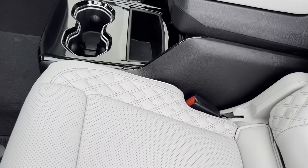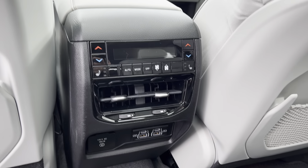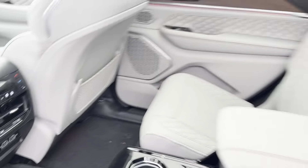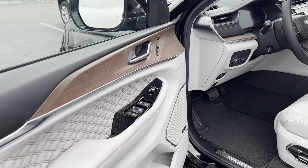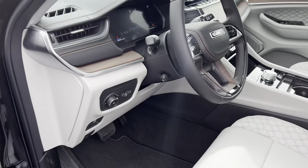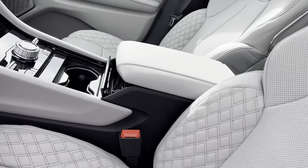Metal console here, cup holders. Dual climate control with heated seats in the back. Charging ports, full plug-in back there. Alpine system. Memory seating. Massage seats. Summit quilted interior.